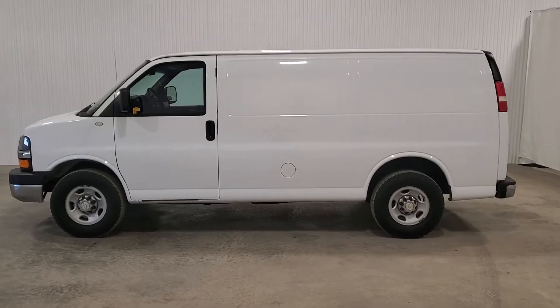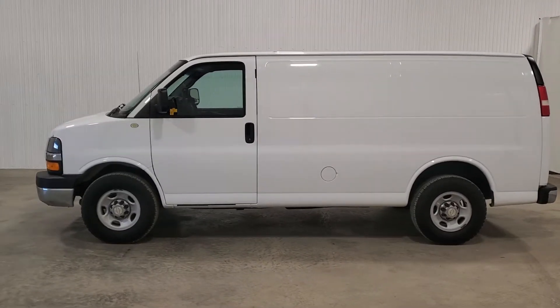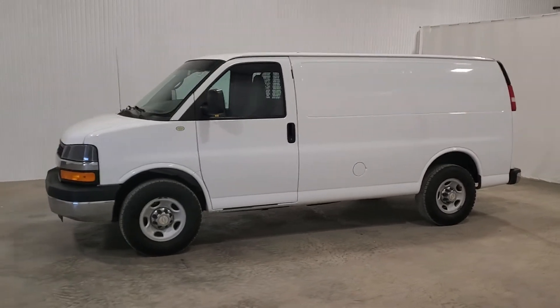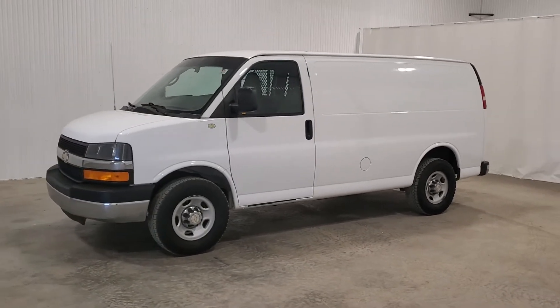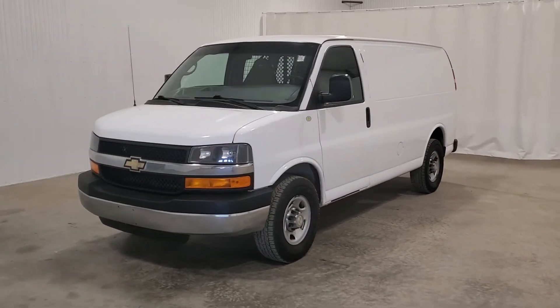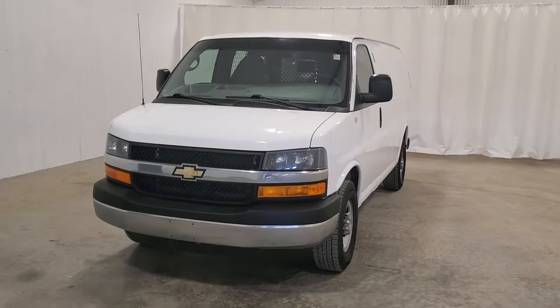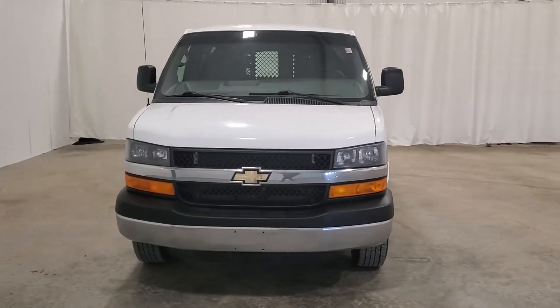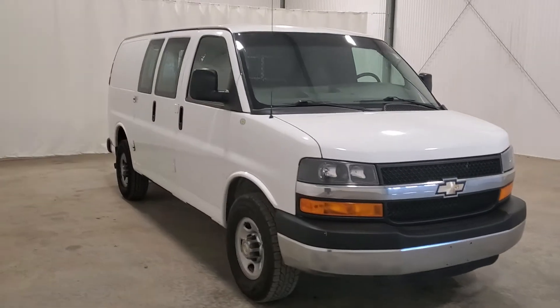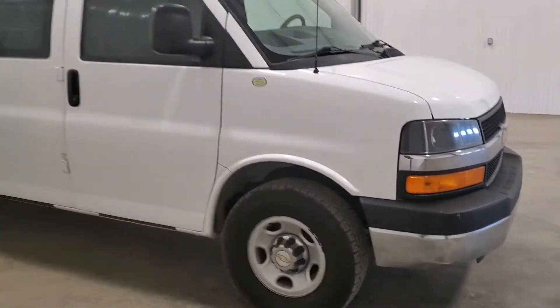Hi guys, it's Jaden from Saskatoon Truck Center. This is stock number 3787P — it's a 2014 Chevy 2500 cargo van. It's got a 4.8 liter with an automatic transmission. There's no roof rack on this one, but it does have shelving inside.